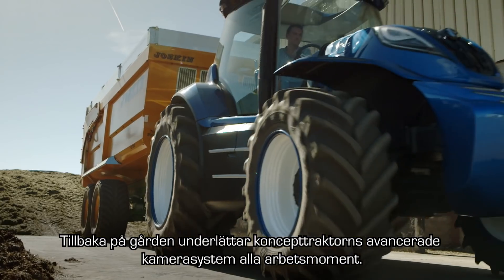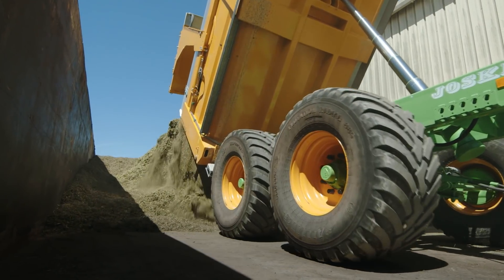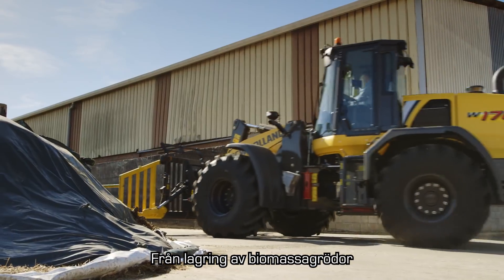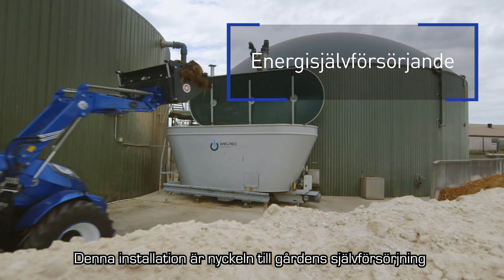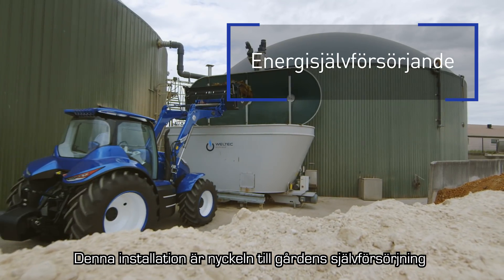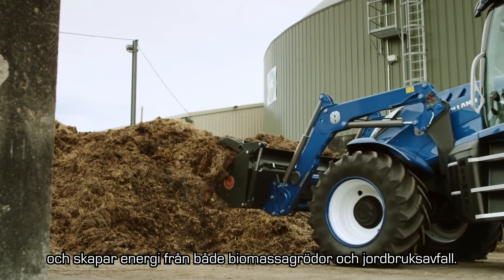Back at the farmyard, the concept tractor's advanced viewing system simplifies all operations — from the storage of biomass crops to loading the biodigester. This installation is the key to a farm's self-sufficiency, creating energy from both biomass crops and agricultural waste.